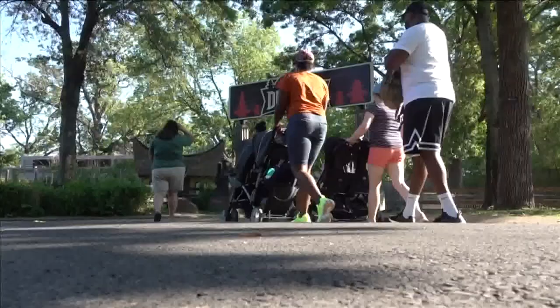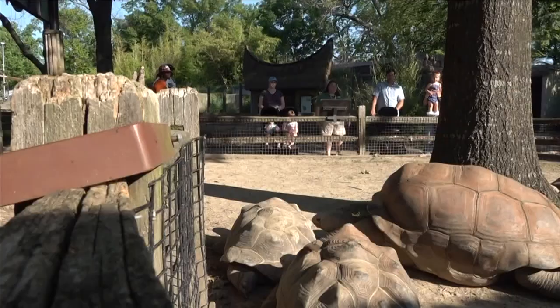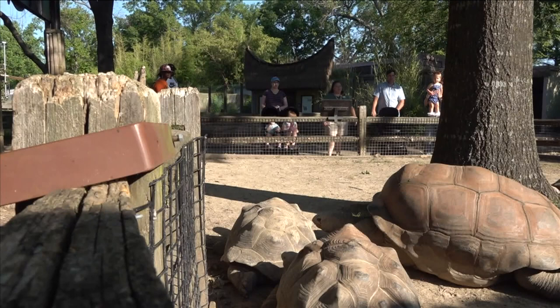The Zoo Stroll is a program where parents can come in with their toddlers in strollers, and we get to stroll around the zoo before the zoo opens. It starts at 8 a.m. and then ends at 9.